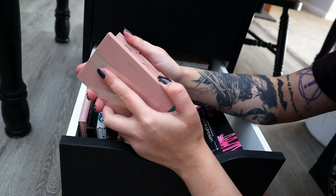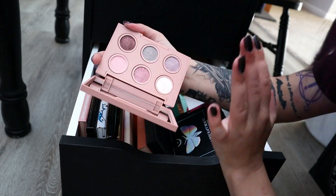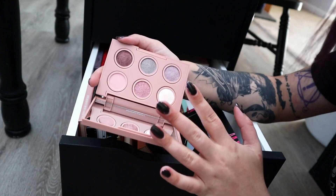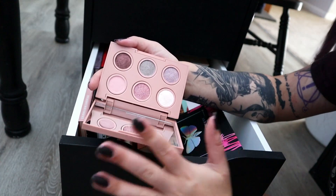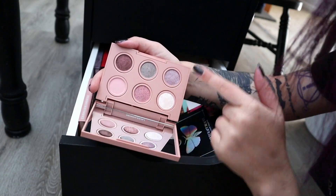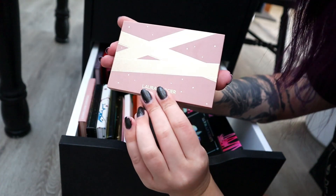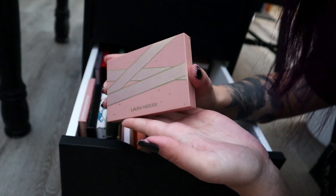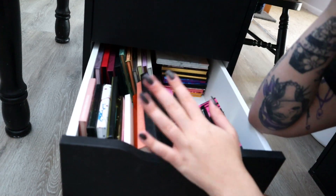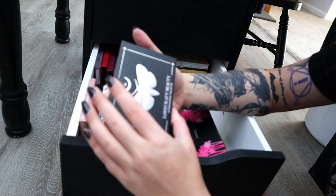This little Laura Mercier palette that I got during holiday season I'm going to declutter because I thought I would love the super light shimmery shades. But when I got it, I thought it was a matte — it is not. This is the only matte in the palette, so I'm going to declutter it just because it's not exactly what I expected. The packaging is the cutest thing I've ever seen, but I just need something more for my crease because my eyes are so hooded.